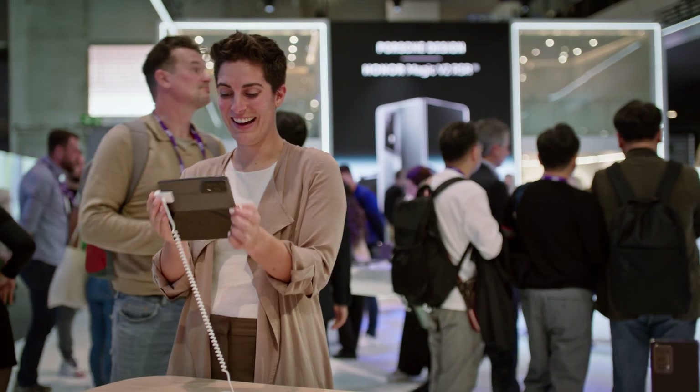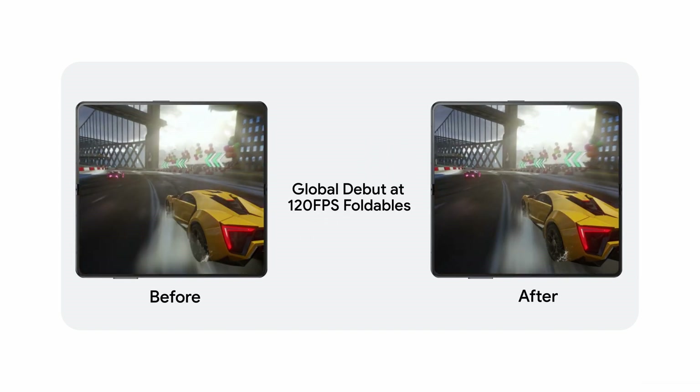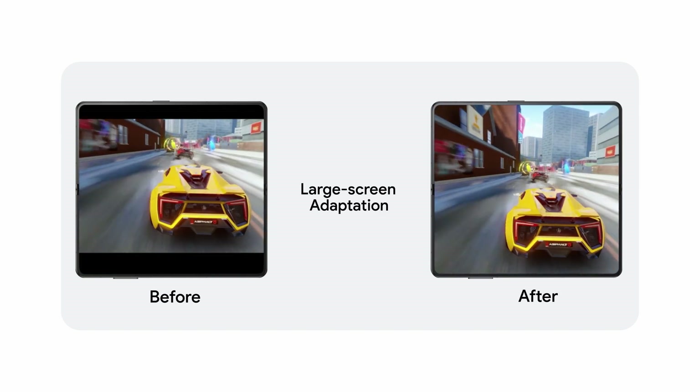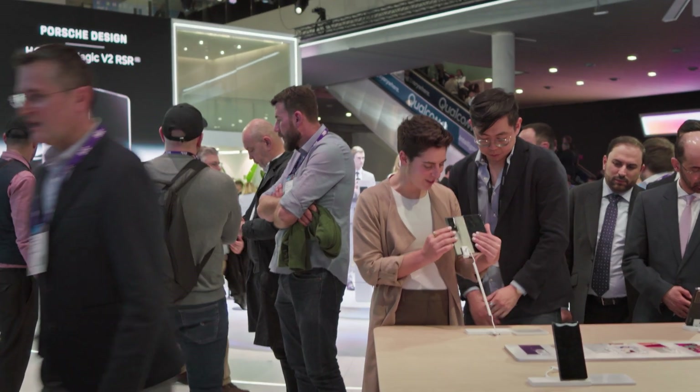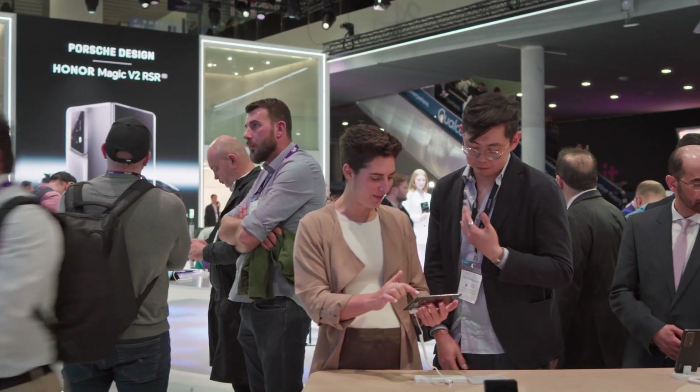One example of this is our collaboration with Gameloft's Asphalt 9 title. We've brought 120 FPS gameplay, which is an immersive gaming experience for our customers, exclusive on the Magic V2. We welcome the developer community to join us in building next-gen features for foldables to bring to users around the world.